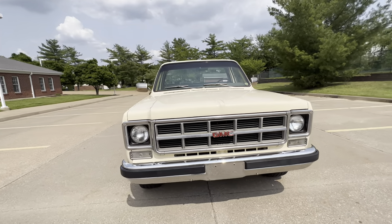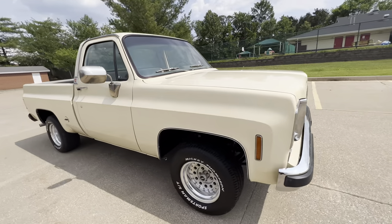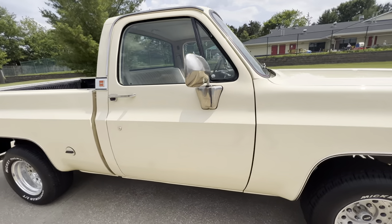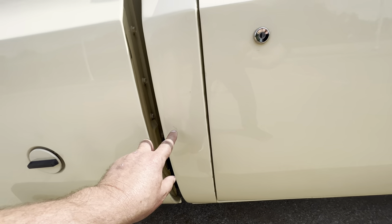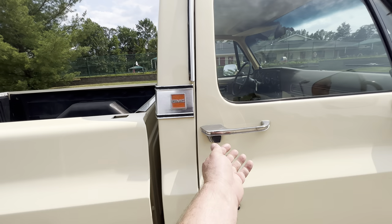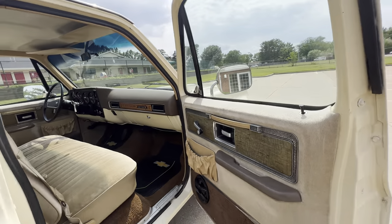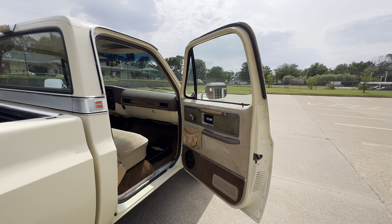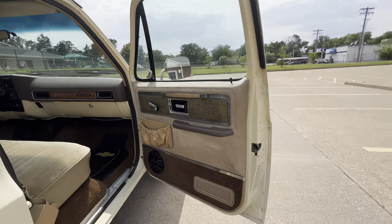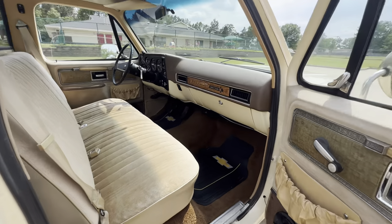The truck's been driven, but it still shows extremely well. There's a few little scratches on the front, but being picky — you walk around the truck, it's pretty darn nice. Supposedly was repainted in the early 2000s and still showing pretty well.